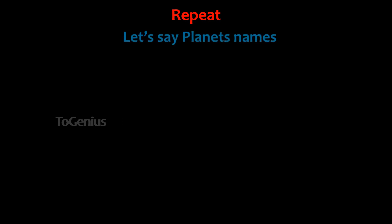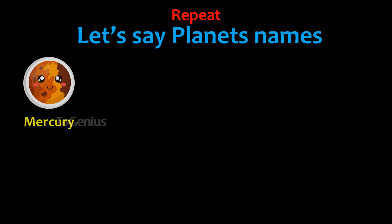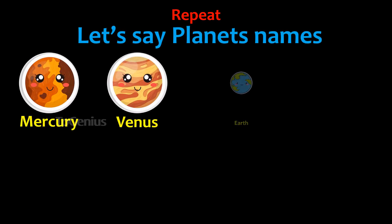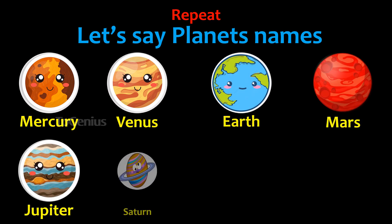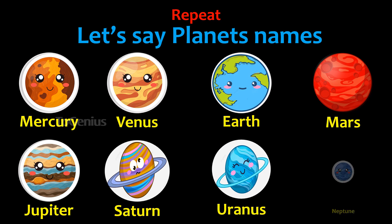Let's say the planet names: Mercury, Venus, Earth, Mars, Jupiter, Saturn, Uranus, Neptune.